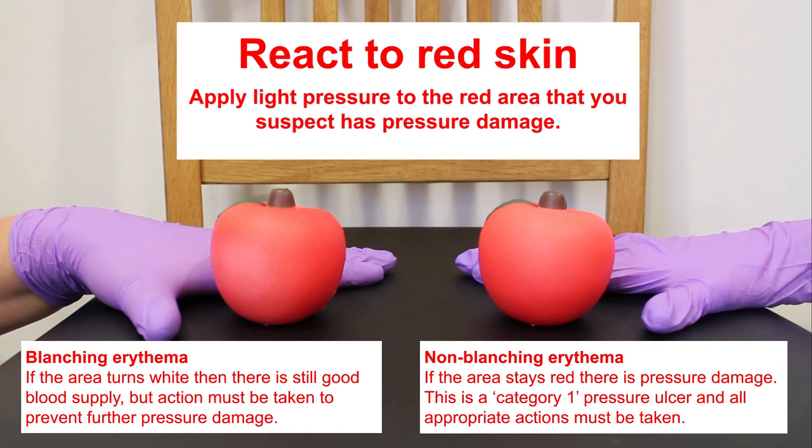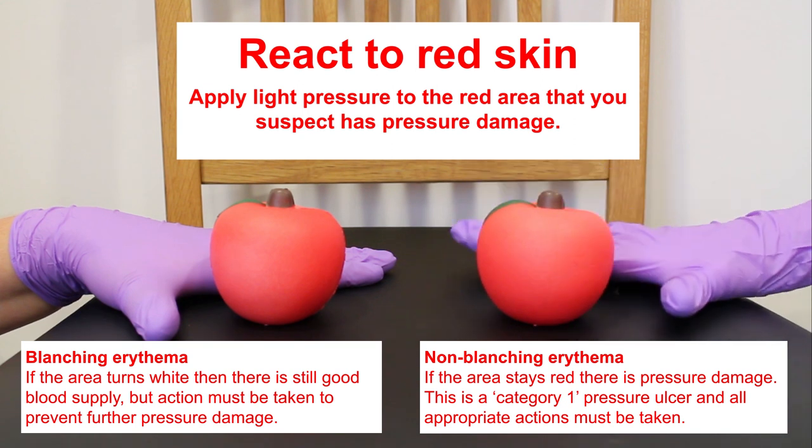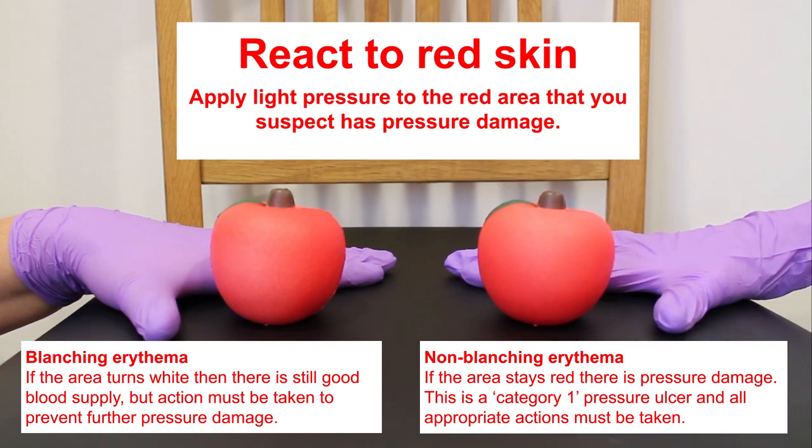However, the apple on the right — if we touch this and let go, it hasn't changed colour, it's remained red. This is known as non-blanching erythema.